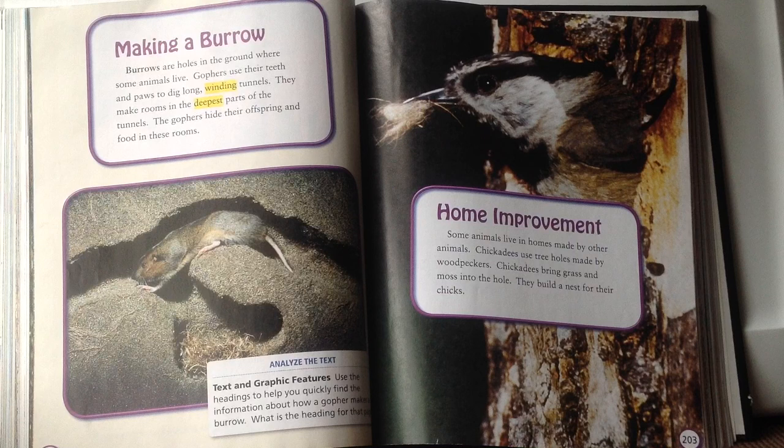Why might a burrow be a good home? Burrows are holes in the ground, so they're out of sight of predators trying to hunt the animal. They also protect from weather — if you're underground you won't feel rain, heat, wind, snow, or hail. It's a safe, hidden shelter on multiple levels.